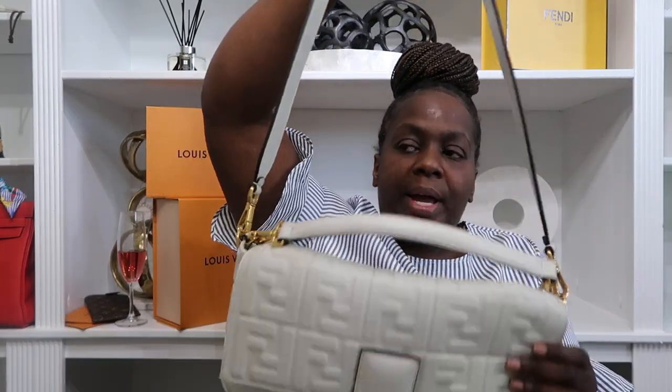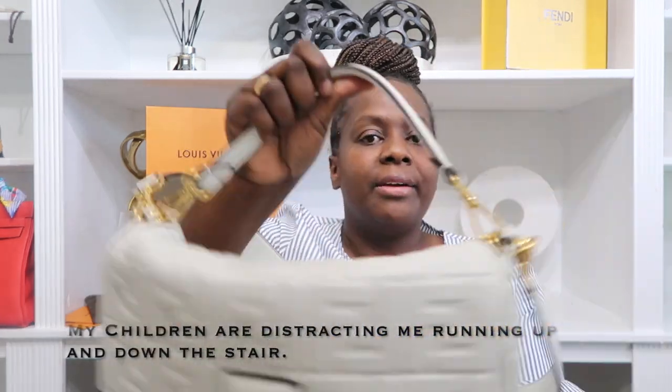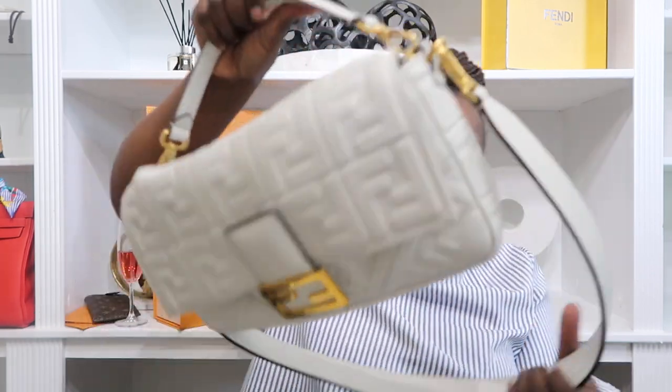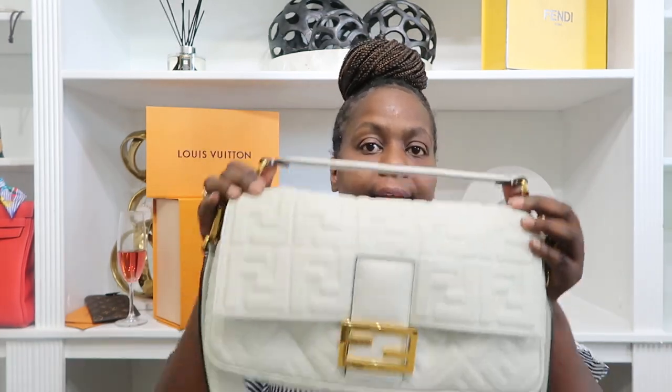I love the fact that this purse can be held a multitude of ways — I love a bag that can do multiple things. I can hold it like this, I have a shoulder strap as well, and it gives you that structured look. It's also squishy, so it forms to the body. I personally love that. Typically I like a fully structured bag, but I love how this conforms to your body.